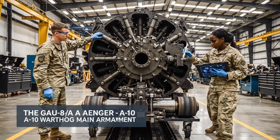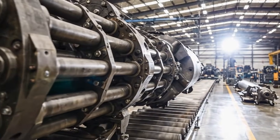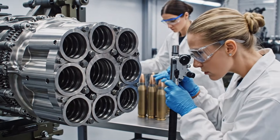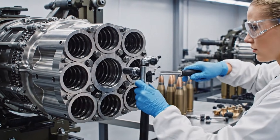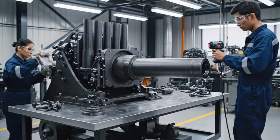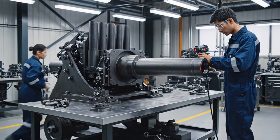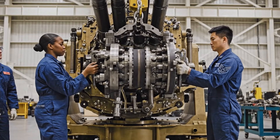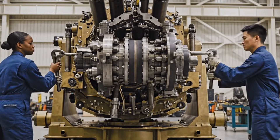This is the GAU-8A Avenger, the largest rotary cannon ever built. This 7-barrel rotary system represents the pinnacle of modern armament technology. This 30-millimeter Gatling cannon is unique, firing powerful armor-piercing rounds capable of neutralizing heavy defenses. When firing, the cannon unleashes a continuous stream of projectiles at a rate of nearly 4,000 rounds per minute.